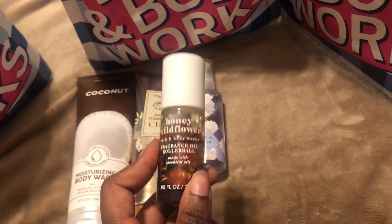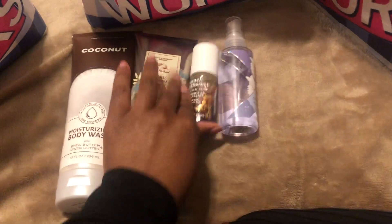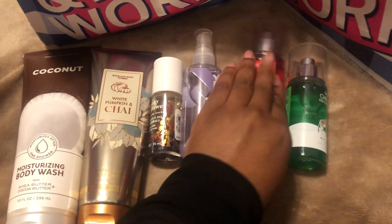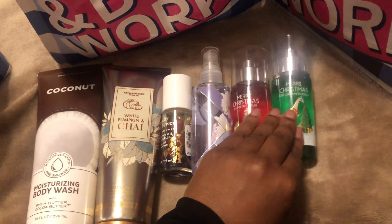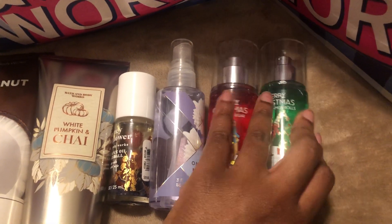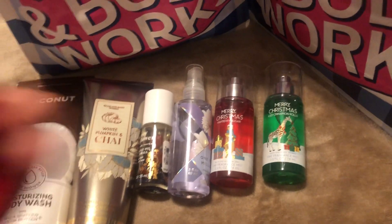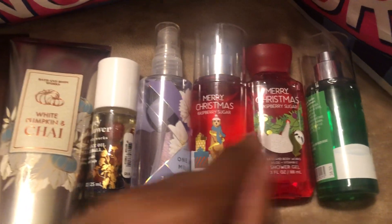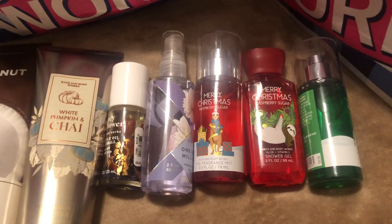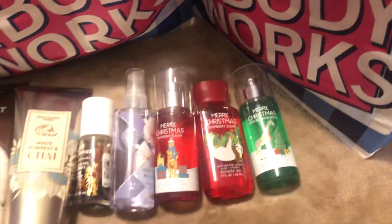I have the entire Honey Wildflower collection already, so I just wanted to add the roller balm since I would not spend $19.50 at full price. The next two items are backups of the Merry Christmas Raspberry Sugar and the Merry Christmas Ice Cinnamon Rolls. I really enjoy these two and I don't know if they will be returning, so I went ahead and got backups. I also picked up a shower gel for the Raspberry Sugar. I couldn't find the shower gel for the Ice Cinnamon Rolls — not sure if my store just didn't receive them.